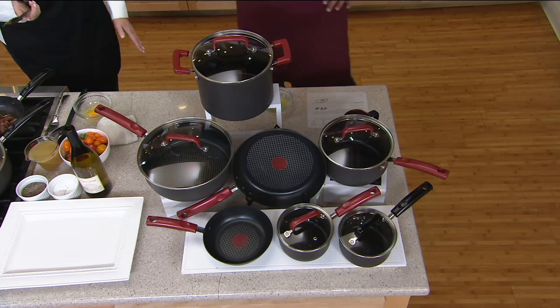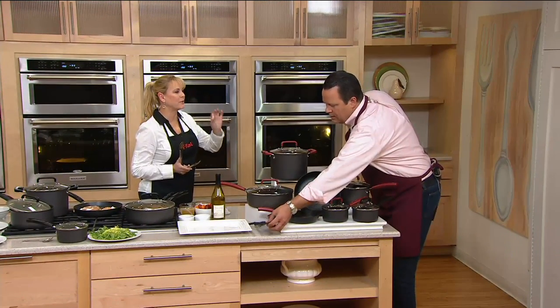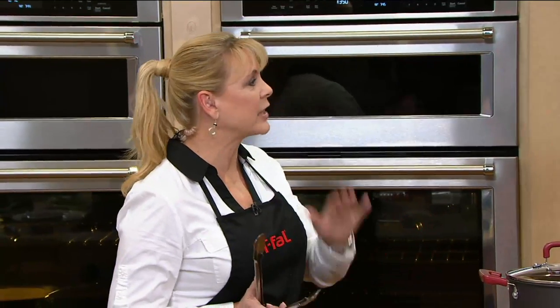Who is T-fal? T-fal's been around since 1956. They actually invented the first non-stick fry pan. Isn't that crazy? That's why they're the number one brand of cookware sold, not only in the United States, but in the world.